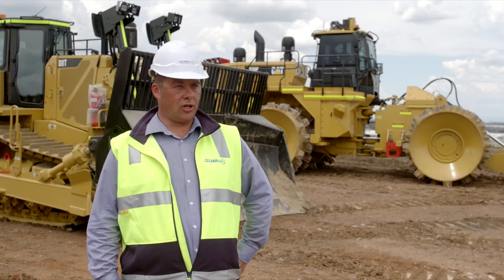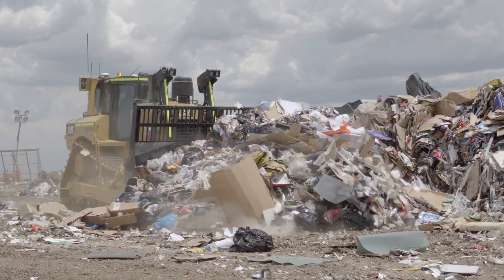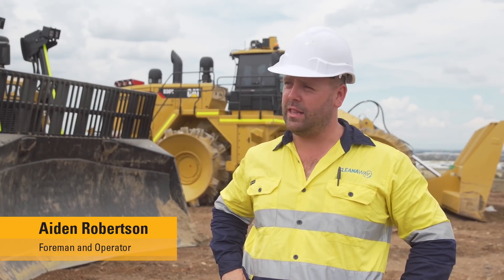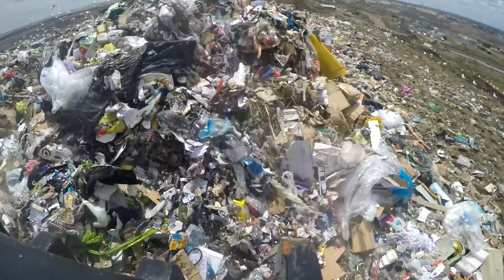Really nice to be inside, which is important for us to keep the operators happy. The D8T and the semi-U shaped blade really pushes harder than D8Rs or anything. With the high track design, we can climb batters. We can use it through the waste without it clogging up and really dragging. These things will push through anything.